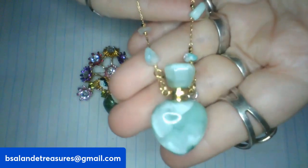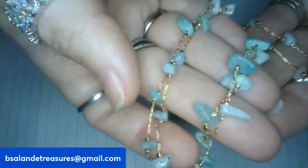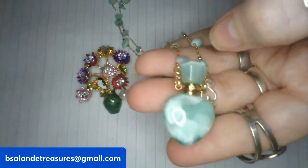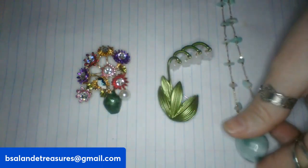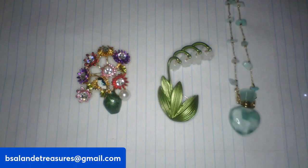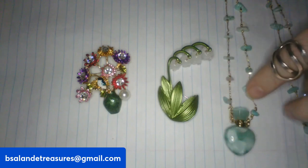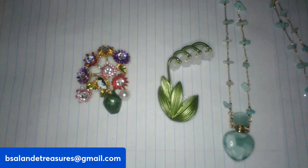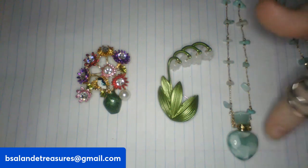I have an amazonite stone bottle pendant — the top comes off so you can put items inside like perfume. The chain also comes off and it's a gold tone chain with amazonite stone chips, a nice long chain. This one is an eighteen dollar buy it now. I also have these available in rose quartz, tiger's eye, fluorite, and flower agate. The chains match the stone bottle with coordinating stone chips — just let me know if you'd like a different stone.